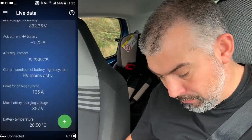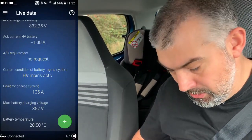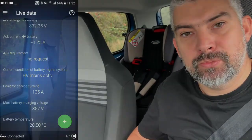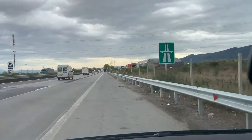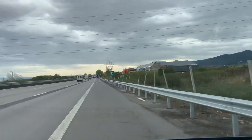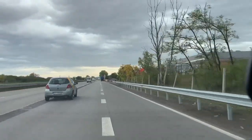Now I'll do another run. I will drive with around 120 km/h to see what will be the consumption, what will be the travel time, and what will be the battery temperature. Currently the battery temperature is 20.5 degrees centigrade. So let's do the test and compare the results later on.